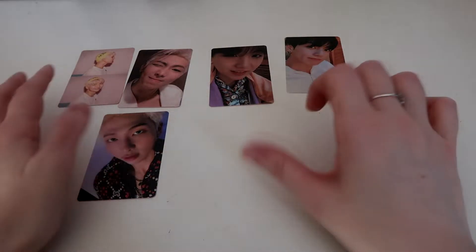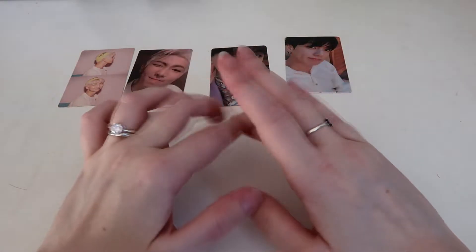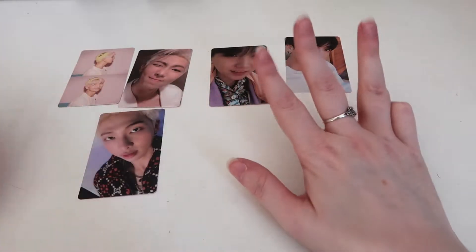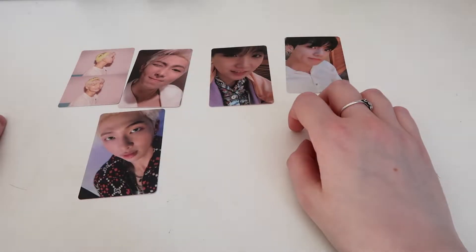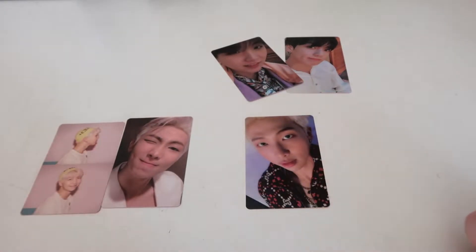I'm missing Jin, Yoongi, Hoseok, and Jimin as well — so I have 4 missing. And I think I'm done with my photocards. Also the version 3 for Namjoon.